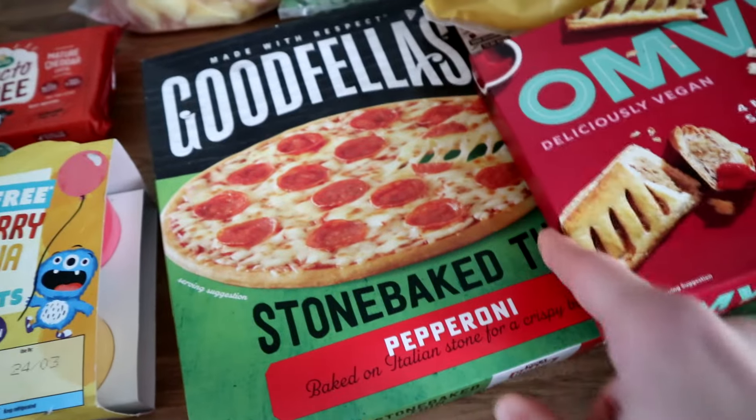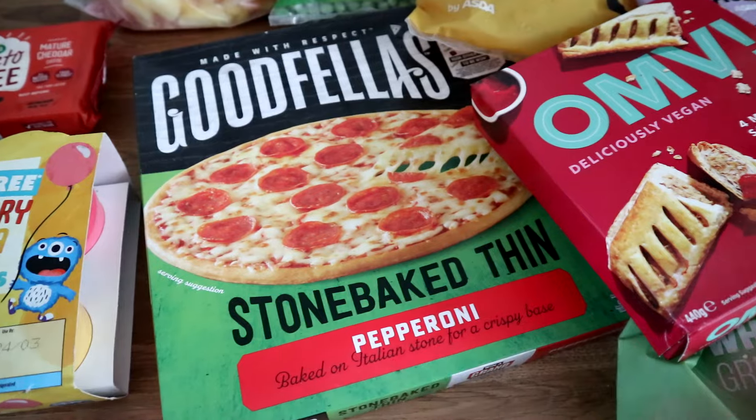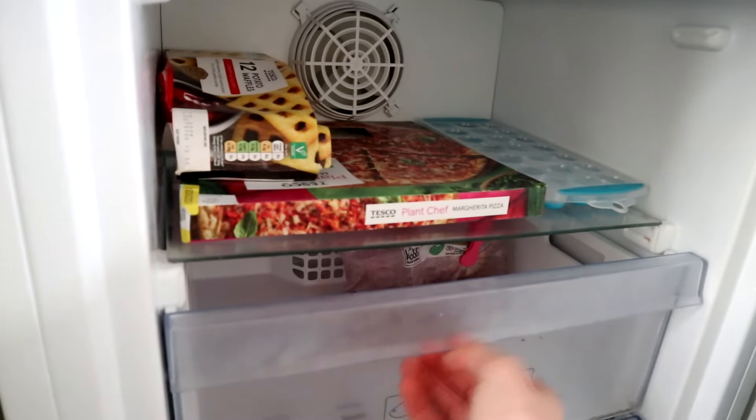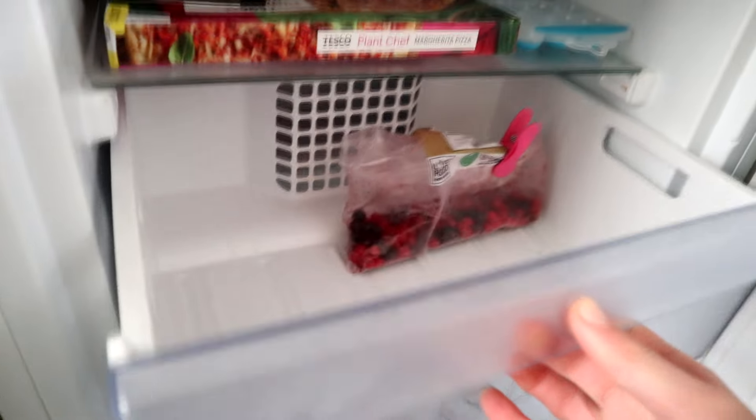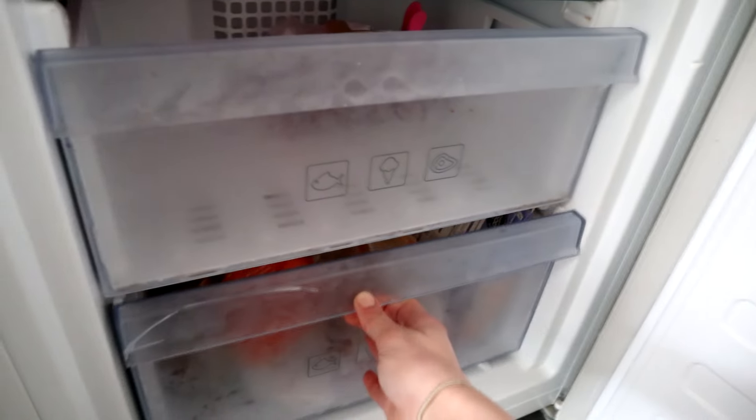I wanted to buy vegan sausages but they were really expensive, so I just got some sausage rolls. I also got this stone baked thin pepperoni pizza for my fiancé when he comes to visit. Look at how empty my freezer currently is — I've been using things up in preparation for this big shop.